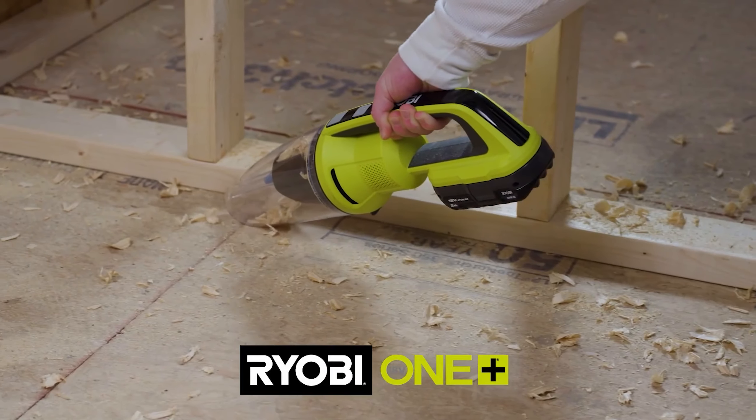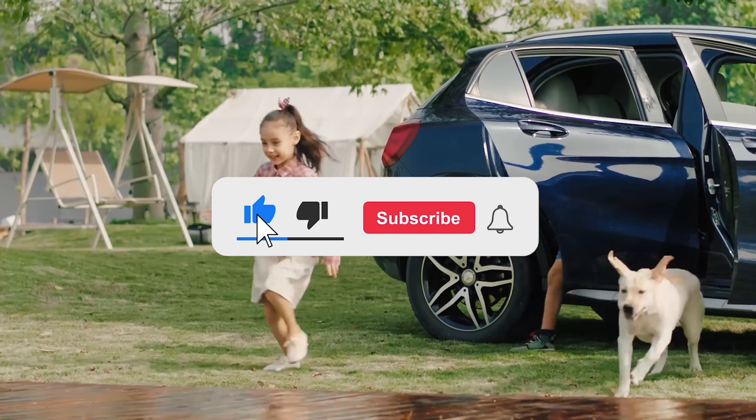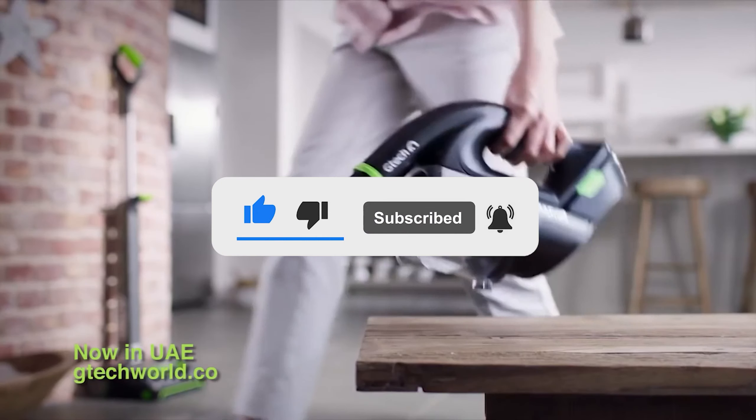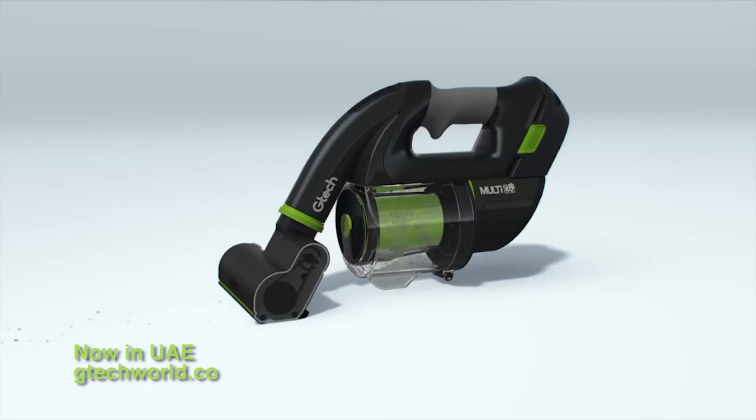Let me know in the comments which handheld vacuum is your favorite. If you found this video helpful, give a thumbs up and subscribe to my channel for more product reviews and recommendations. Thanks so much for watching and I'll see you in the next one.